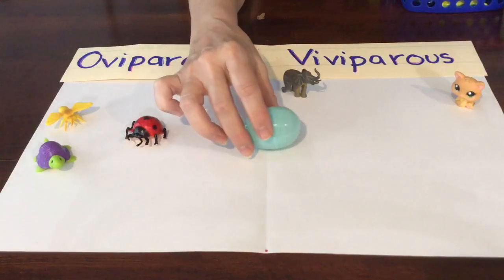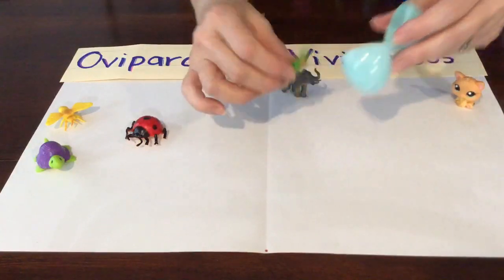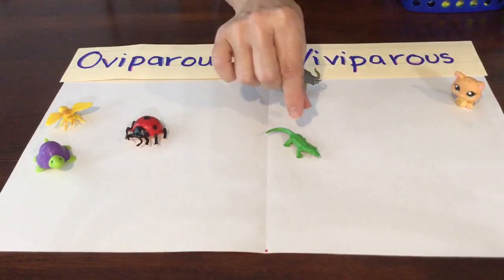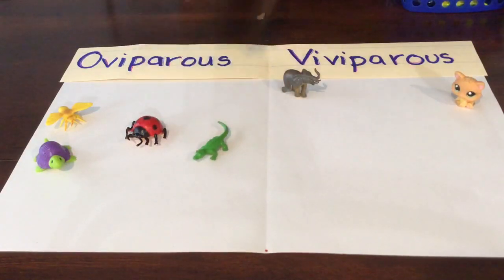Here's a blue egg. I wonder what could be in there. What is that animal? It's an alligator! Alligators are reptiles, and do reptiles lay eggs? They sure do. That's another oviparous animal.